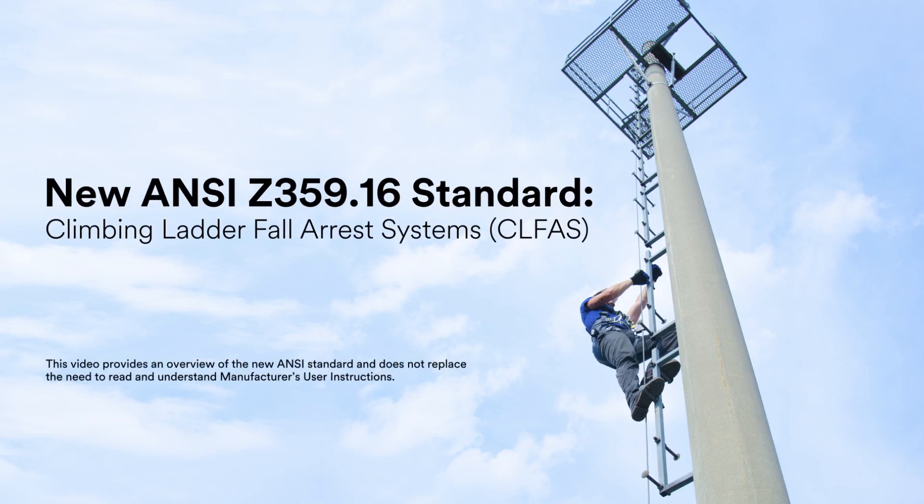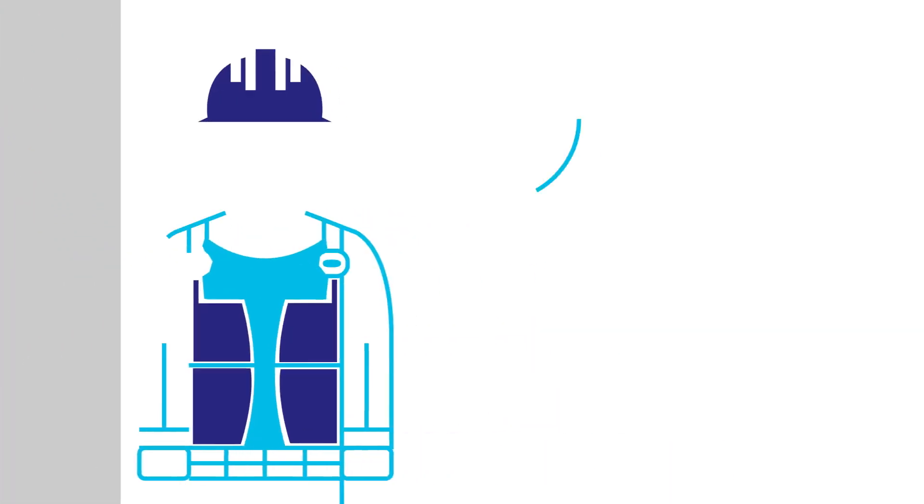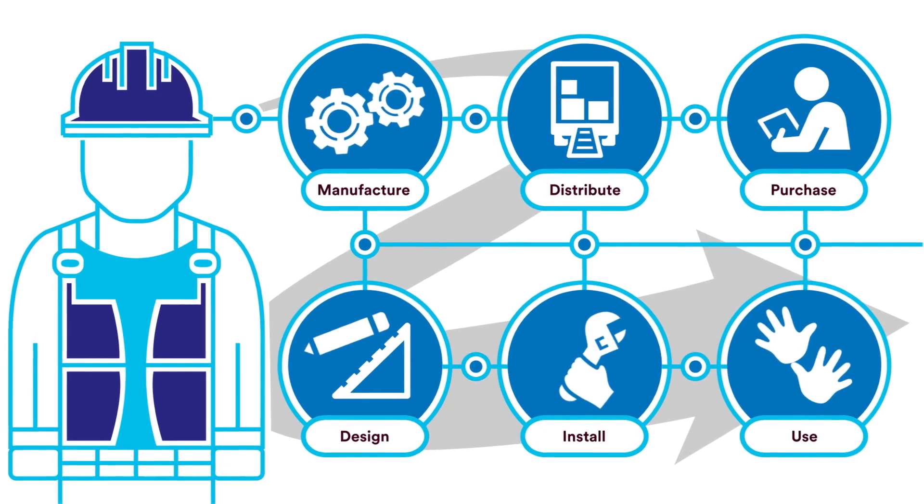In February of 2017, ANSI introduced the new Z359.16 standard for climbing ladder fall arrest systems. Whether you manufacture, distribute, purchase, design, install or use these systems, here's what you need to know.